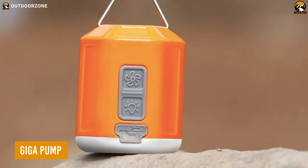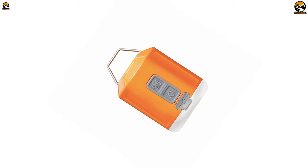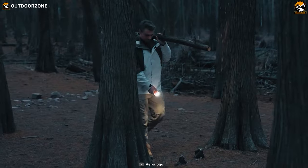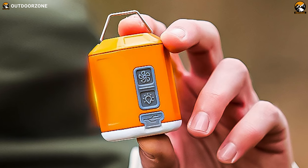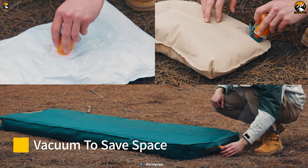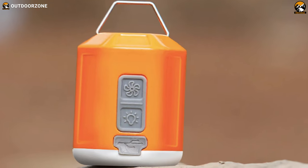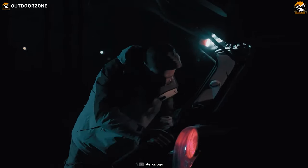Next up we have the Gigapump, available in four editions. This mighty gadget has undergone three major upgrades to become the smallest and most powerful air pump on the market. For now we will see the Gigapump 4.0. With its incredible inflating, deflating, and camping lantern functions, it is an absolute game changer. The Gigapump is not just limited to inflating your air mattress and pillow — it can also be used as a vacuum pump to quickly deflate and pack your gear, saving you precious backpack space, and you can even use it at home on vacuum bags to declutter your living space. With its eight LED lamp beads at the bottom, this gadget creates a warm and inviting atmosphere.